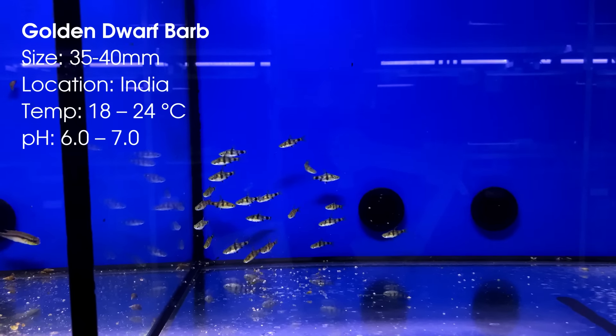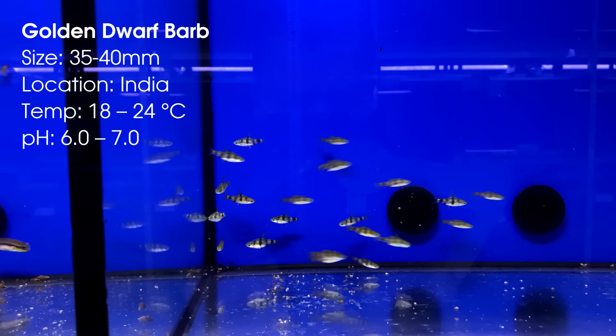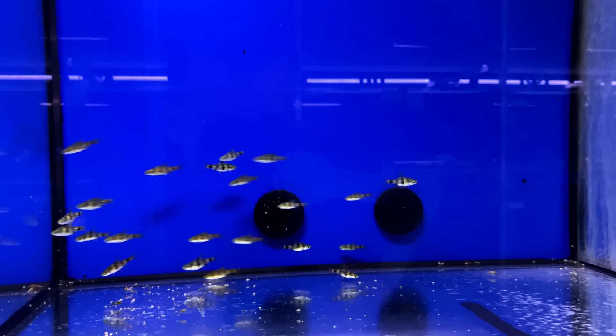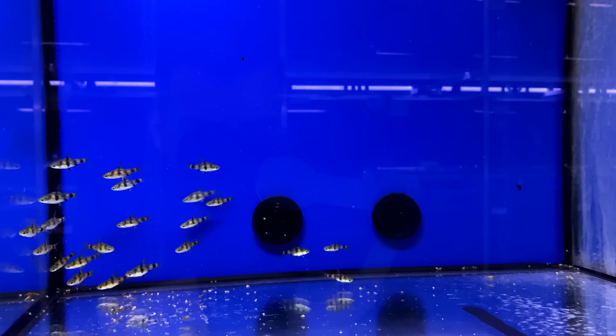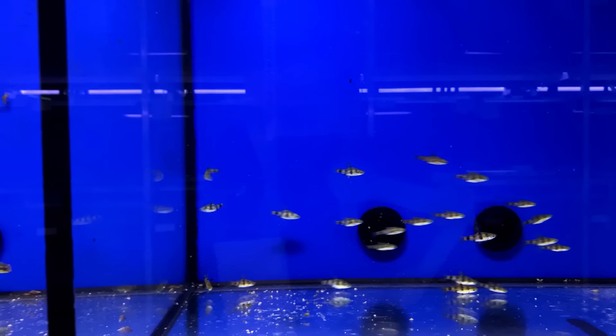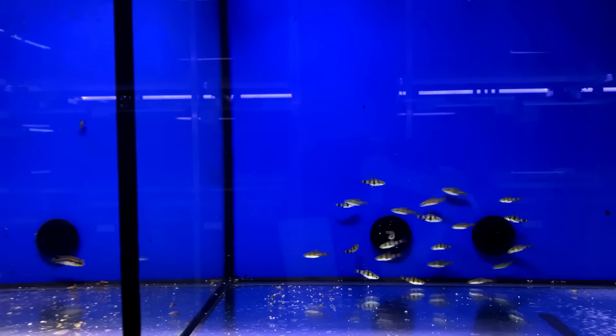On number 13 we have the golden dwarf barb. I never kept these guys before but they're definitely on my list. I almost bought them for the 40 centimeter aquascape I set up recently, but then I noticed they actually grow a little bigger than I thought, so a 60 centimeter tank would definitely be the better option.